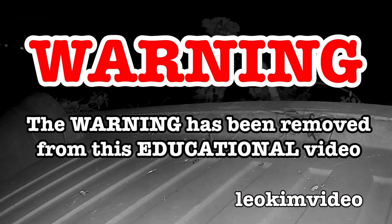Warning: the warning on this video has been removed and this video is highly educational.